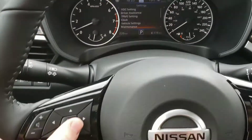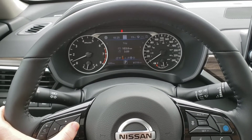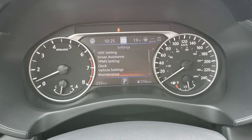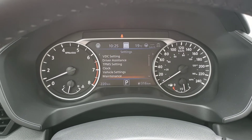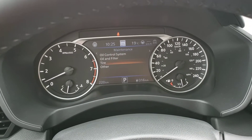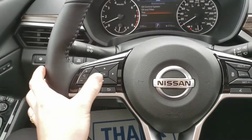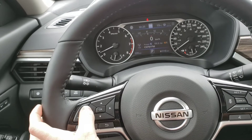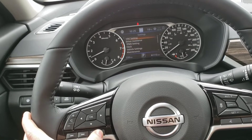You can control your display with the buttons right here. You've got your maintenance screen — your oil, system filters, and tires — so you can keep track of when you need to change them. This button controls your display and this is your back button, so you can navigate back through the menus.